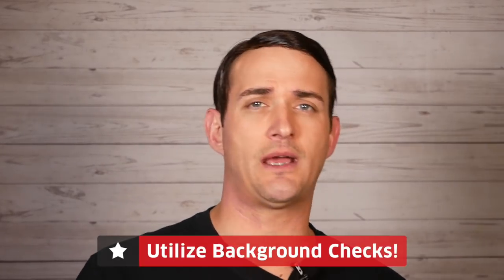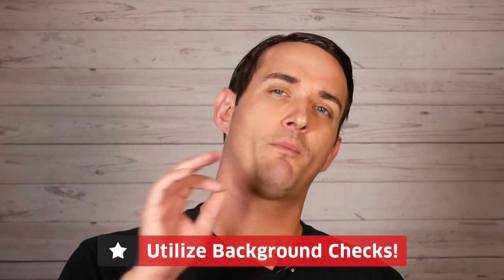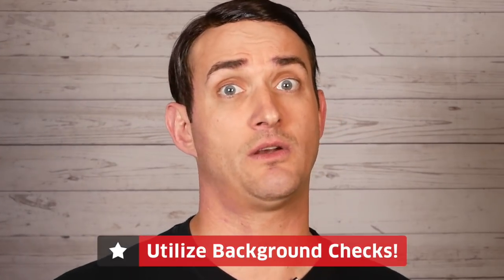The best way to ensure you're getting a great tenant is through background checks. Yes, it can take a bit of extra time and you might spend a little bit of money on it, but it'll pay dividends when it saves you the frightening costs that come with having that nightmare tenant.